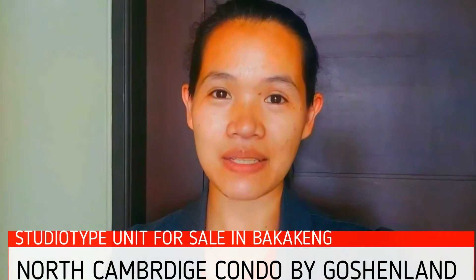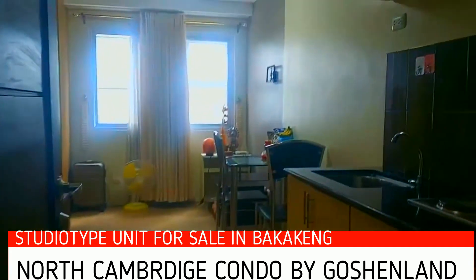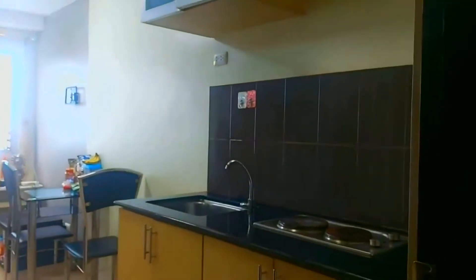Hello everyone and welcome to Silly's All Around Tours. Welcome to another video — we're going to have a small tour of a studio type unit for sale in Wharton, here in the North Cambridge Bagaking area.